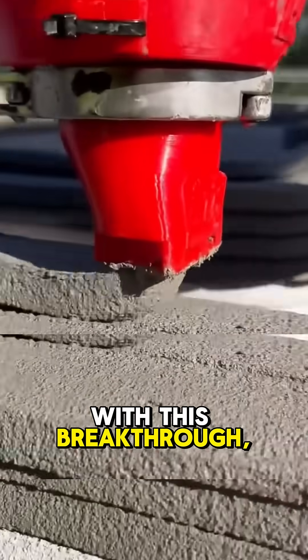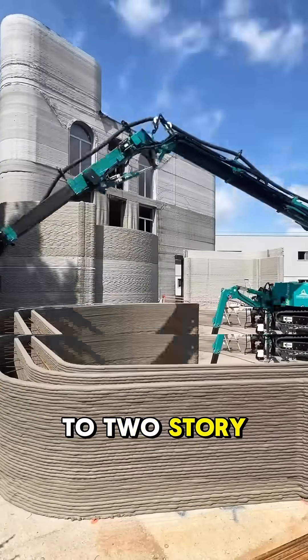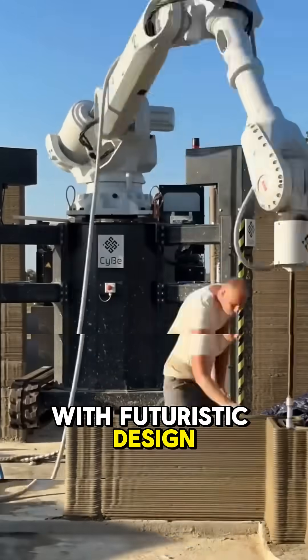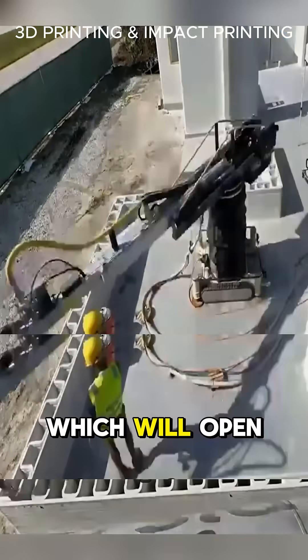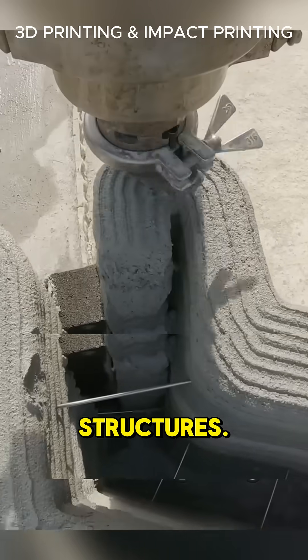With this breakthrough, not only can we build one-to-two-story walls and columns with futuristic design precision, but researchers are also developing robotic reinforcement integration, which will open the door to even more complex structures.